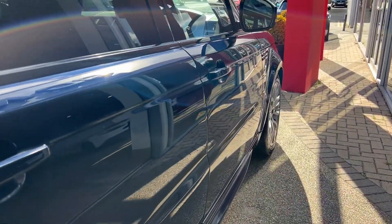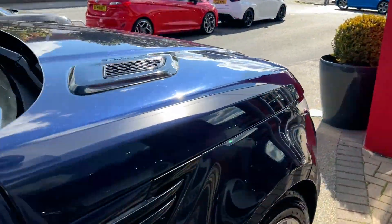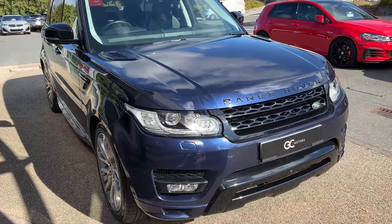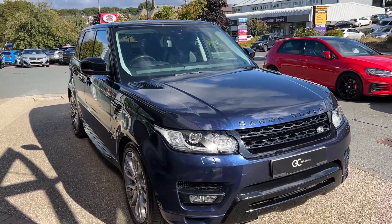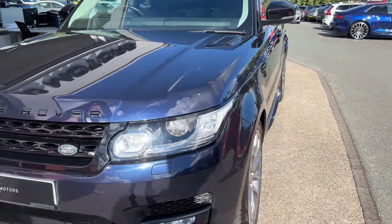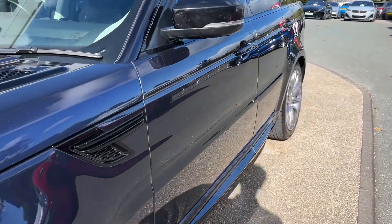As we make our way down the opposing side, you'll see the fantastic condition the paint's in as it starts to pick up the reflections from the showroom. There will be some age-related wear and tear as you would expect, but we do guarantee no scratches through the paintwork, no dents, and no scuffs on the alloy wheels.